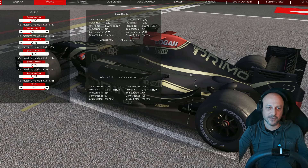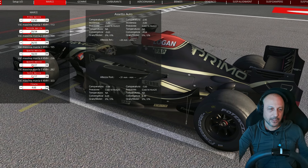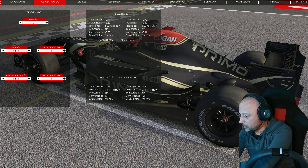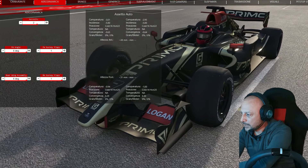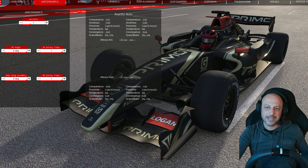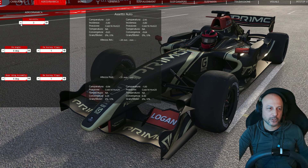Andiamo con le marce: abbiamo una rapportatura che può arrivare fino a 385 km/h, a Monza io direi che teniamo un 323 come valore finale, quindi tutte le marce vengono rapportate in proporzione. Poi abbiamo le gomme, dalle super soft alle hard. Per l'aerodinamica abbiamo quattro kit aerodinamici che vanno a modificare sia l'alettone posteriore che gli spoiler anteriori in base al tipo di circuito, partendo da zero con un'aerodinamica quasi piatta nei circuiti veloci come Monza.